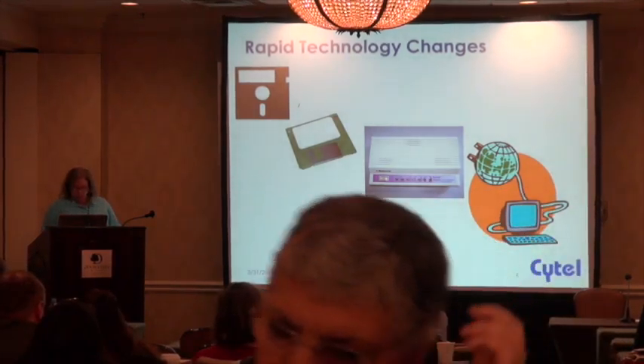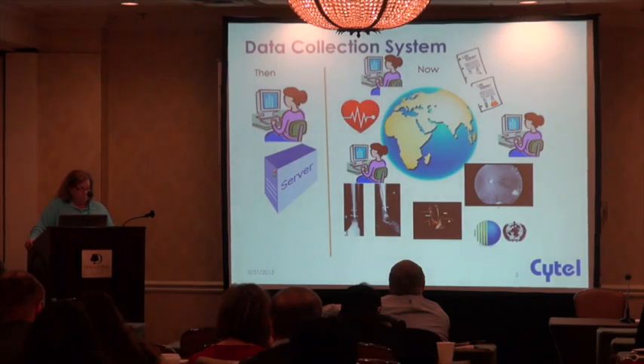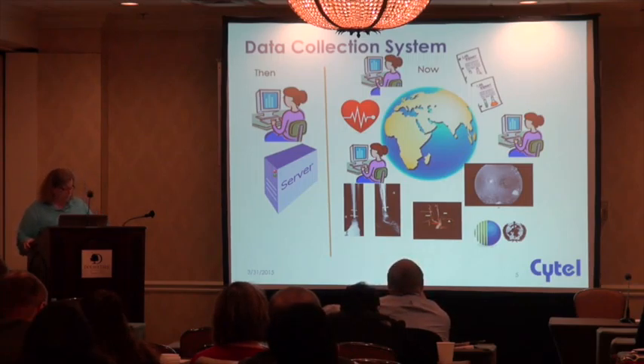The early systems basically had some data entry screens, some simple edit checks, and a few reports. But the demand for capabilities now is far greater and more complex, and the software has become more sophisticated. Current EDC must-haves include intuitive study database build, easy user and site management, secure automated password retrievals, robust reporting, source data verification, and risk-based monitoring.